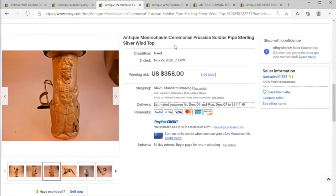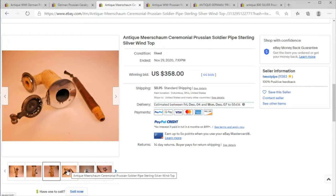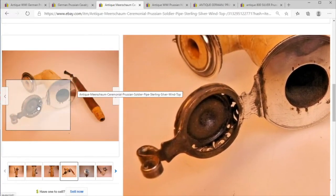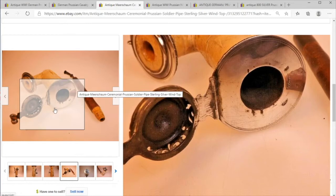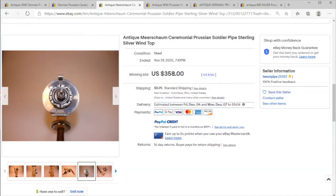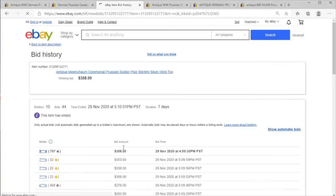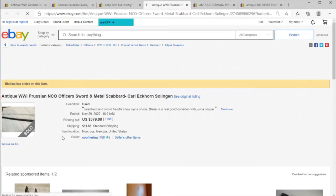Here we have a soldier pipe — an adjacent category combining tobacciana and militaria — and that is actually rather fetching. It has a sterling silver wind top to keep your light going, and it looks like we've got some German hallmarks that are faded. This is a rather fetching antique piece.